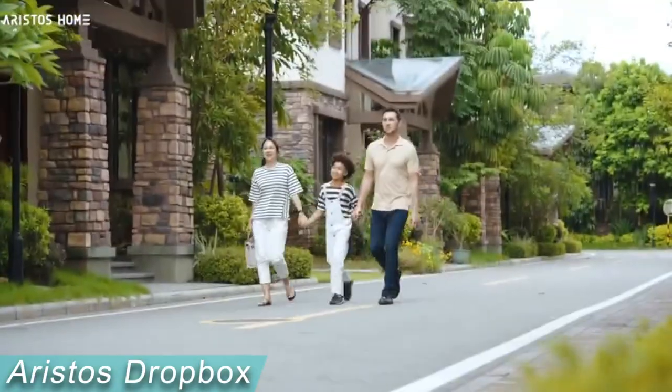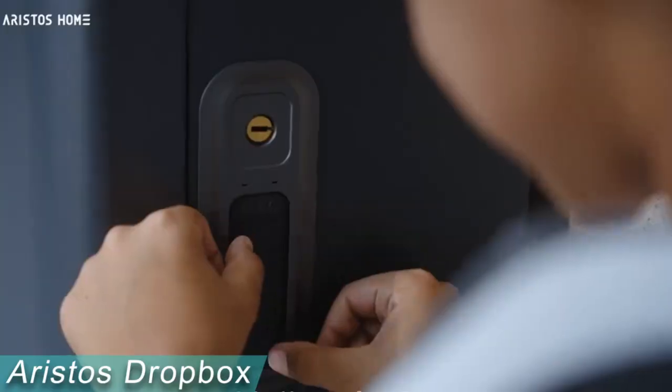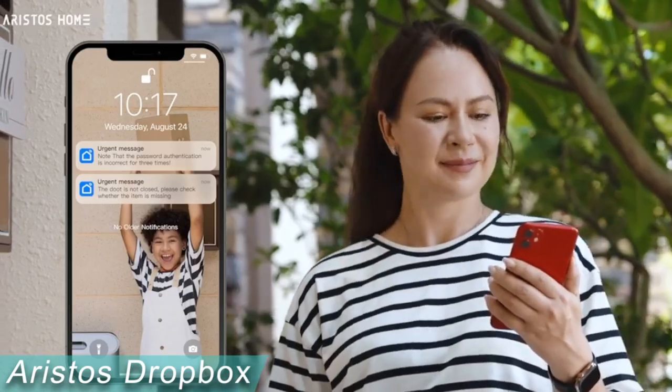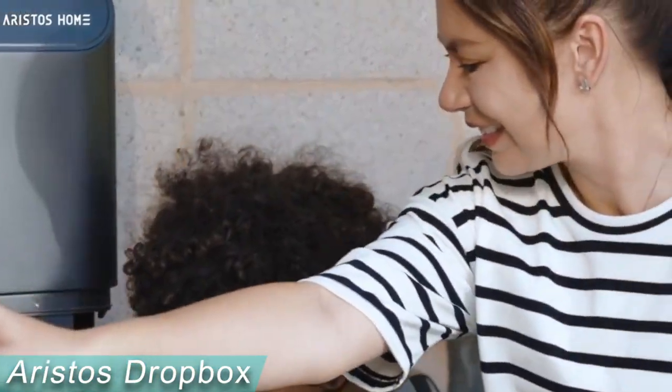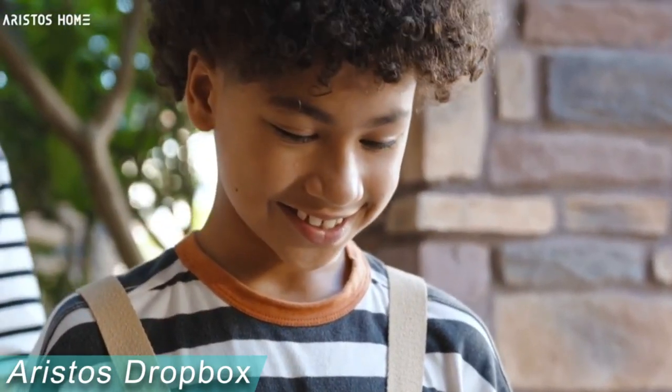The flexibility of the Ristos Dropbox is reflected in the variety of access options it provides, including keys, remote control, and one-time passwords. You will adore the Smart Lock once you get used to using it and won't have to worry about forgetting your keys at all. The price starts at $120.